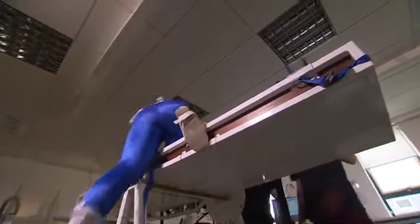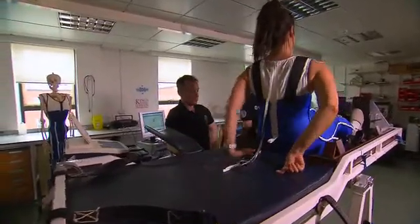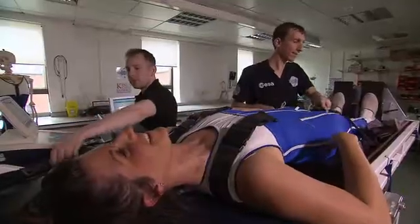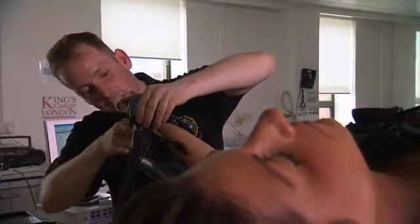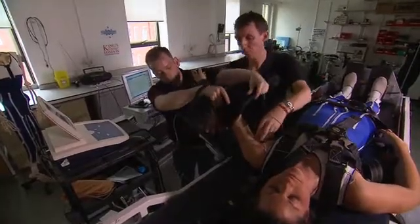We did tilt table testing. Julia was strapped in so we could tilt her safely and measure her heart rate response. Tilt table testing is a way to test the cardiovascular system's ability to adapt to a change in orientation, because in space you have a movement of fluid from the feet towards the head.